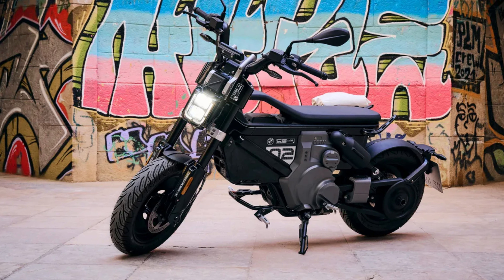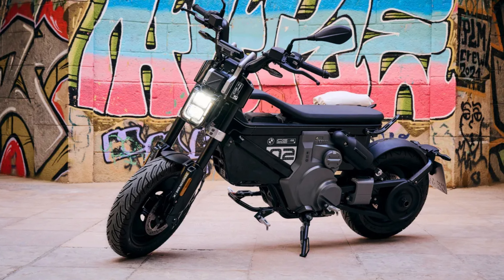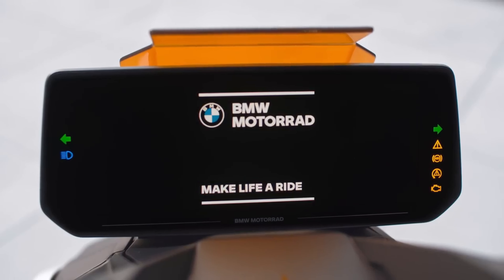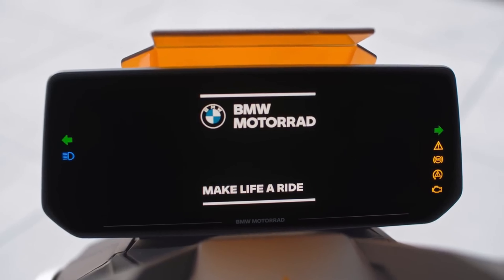Standard equipment includes an onboard USB-C charging port, a TFT display for monitoring speed and range without a phone, and an electronic immobilizer that works with the keyless ride digital fob.